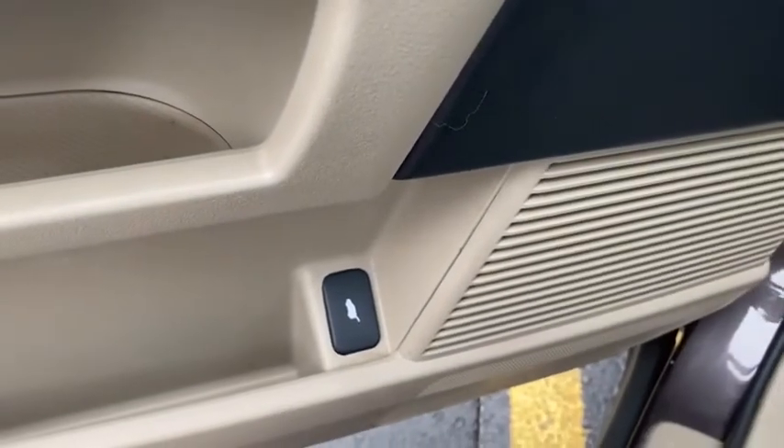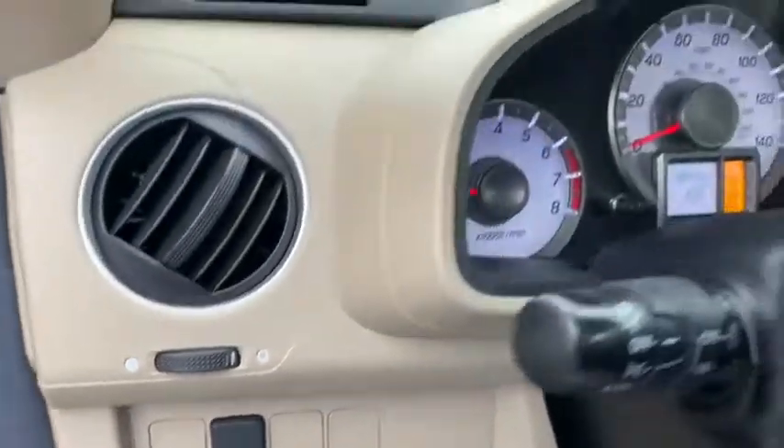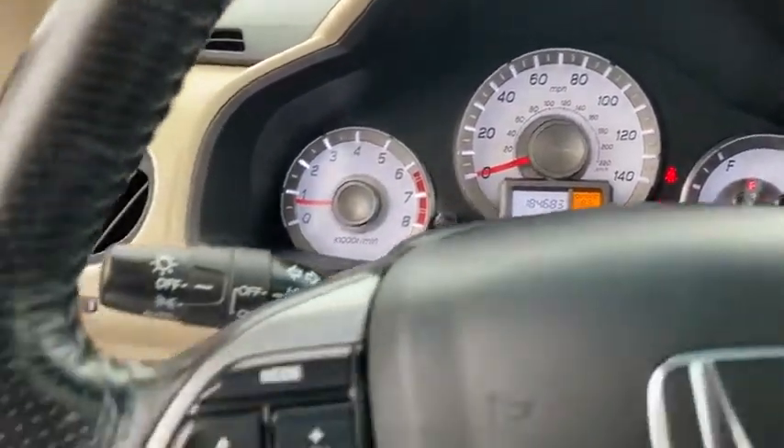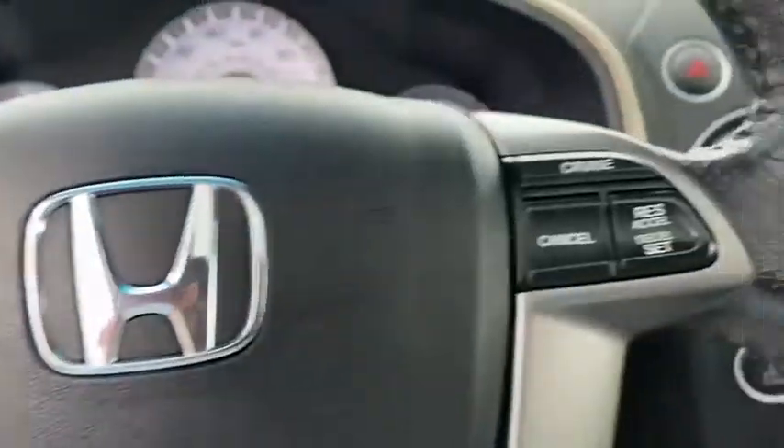Inside you'll find backup camera, keyless entry, rear air conditioning, satellite radio, auxiliary audio input, steering wheel audio controls, premium sound system, MP3 player, security system, auto dimming rear view mirror.